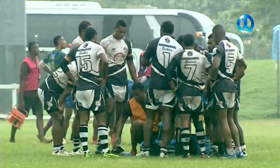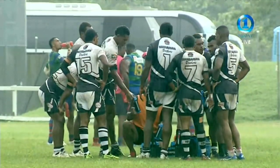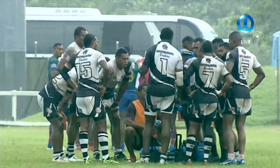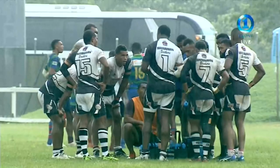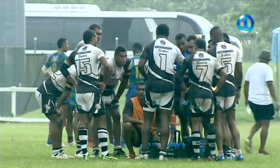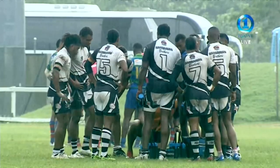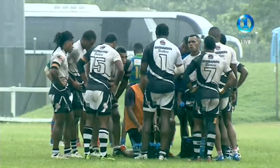The two teams are locked at nil all here — the third and fourth playoff, second last match of the afternoon, with the grand final to come. Felice Blue up against the Raiwasa Tavayuni side, all the way from the north. They've been the real surprise package at this tournament.